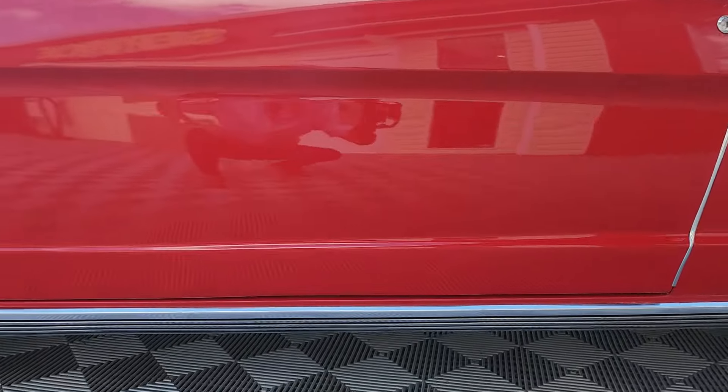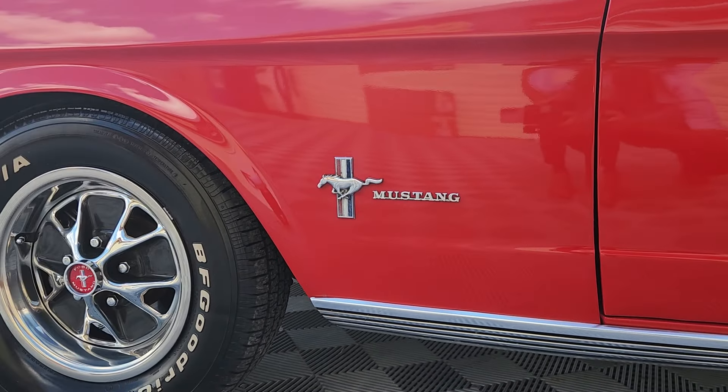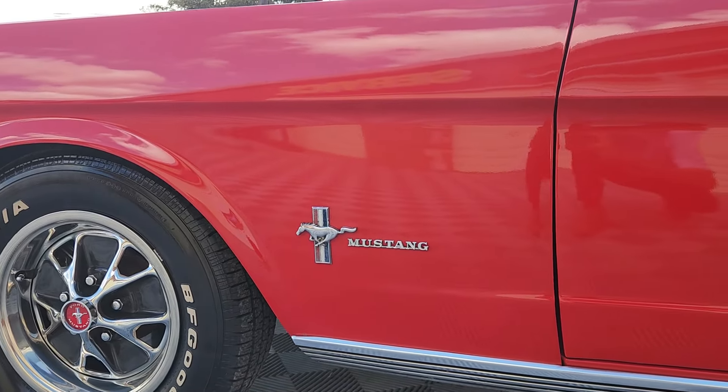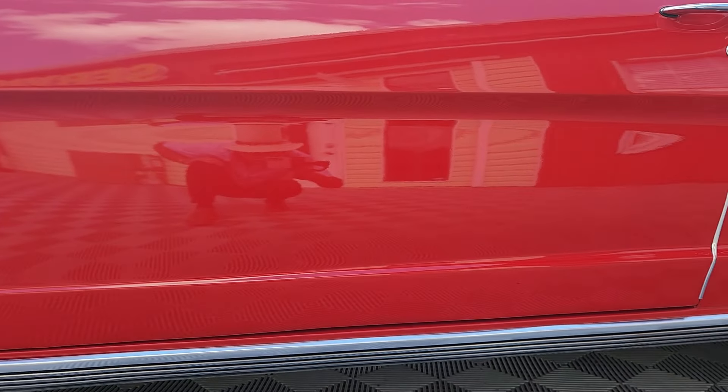Typically I go through and point out any imperfections in the paint. I've got to be honest — I didn't find any when I inspected this car. I think you can agree, it looks terrific.